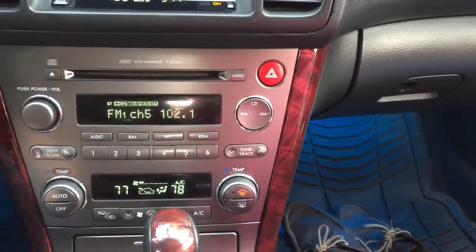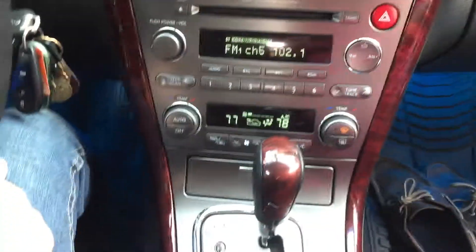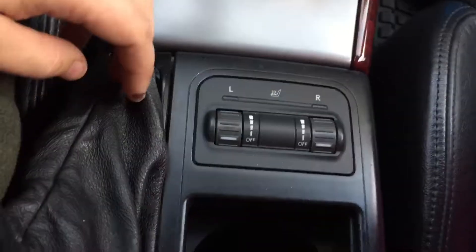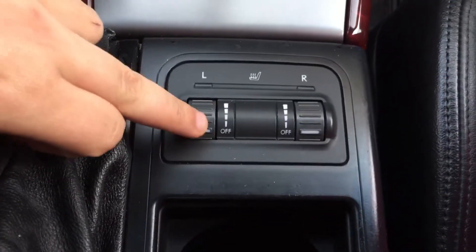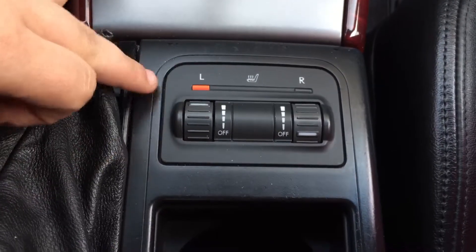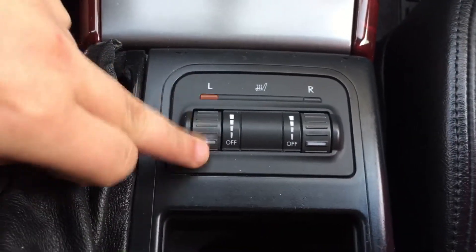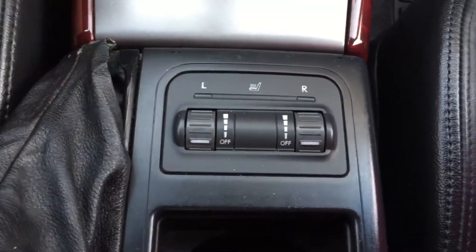AC runs good — heat and air conditioning both run great. This little dial here, what is this for? Those are the heated seats. Yeah, there are like four or five different stages. Right now my side is off, and you can go up to fully hot. You can do the middle — it's the same for both sides, and it's right there where you can easily reach it.